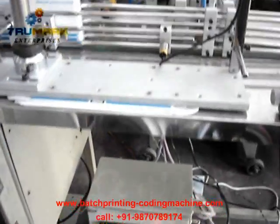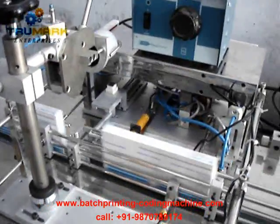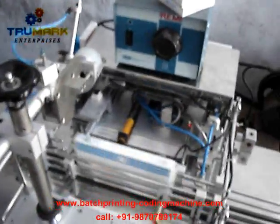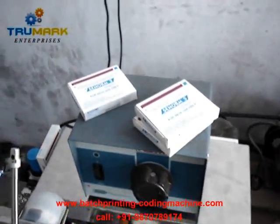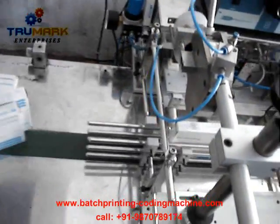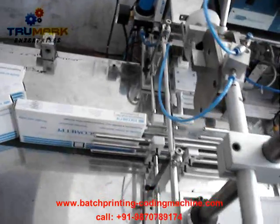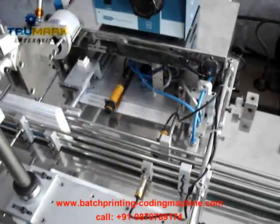The machine at the moment is working at a reasonably slow speed. Depending on the size of the cartons it can pick up — we have smaller cartons here and slightly bigger cartons. You can see the machine works in a very smooth fashion; it stops at regular intervals.